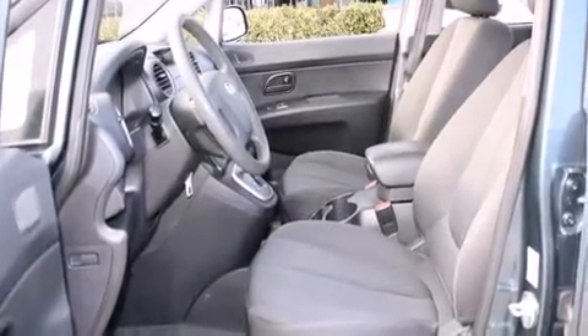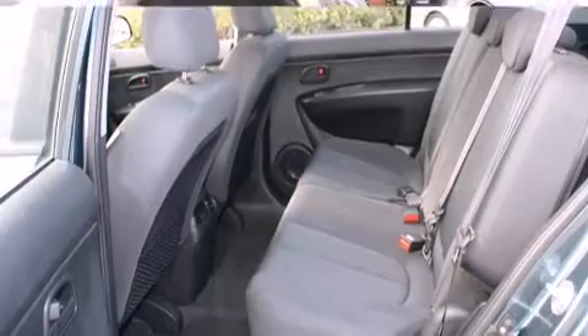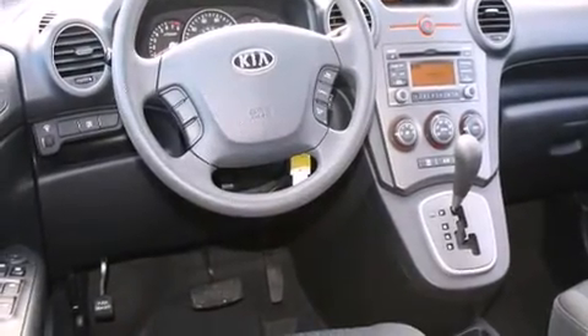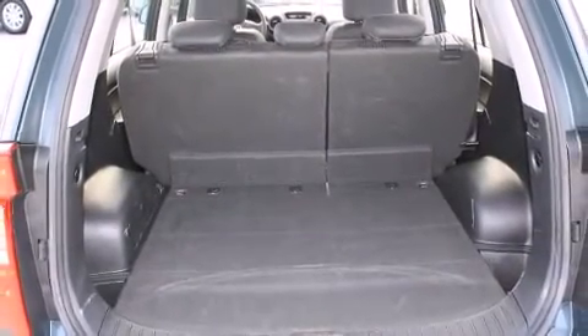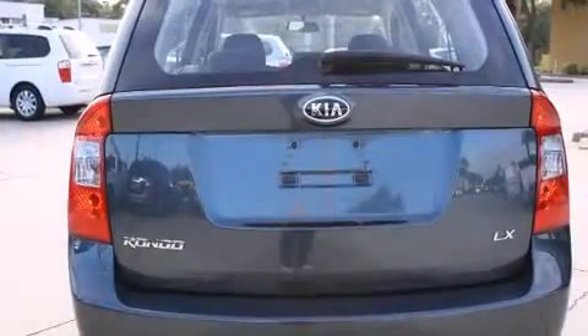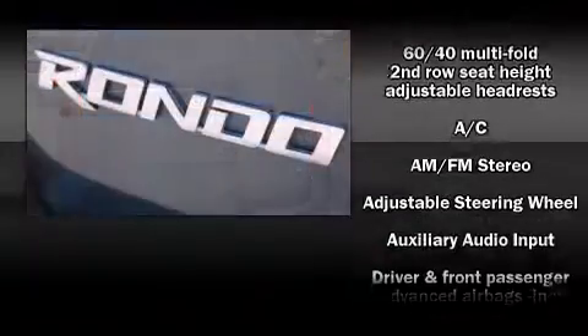Kia infused the interior with top-shelf amenities such as a tachometer, variably intermittent wipers, and one-touch window functionality. Storage solutions are integrated throughout the interior, demonstrating thoughtful attention to detail. Premium sound drives six speakers, providing you and your passengers a sensational audio experience.